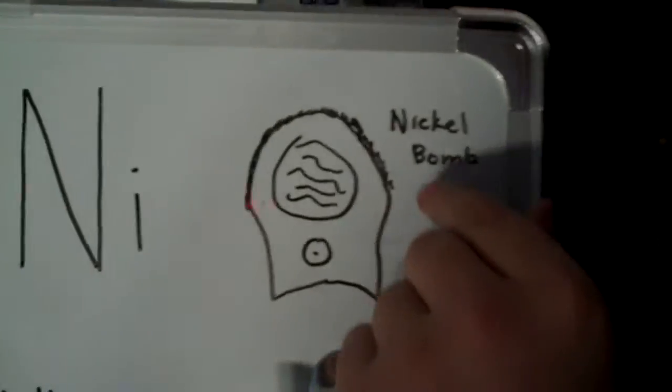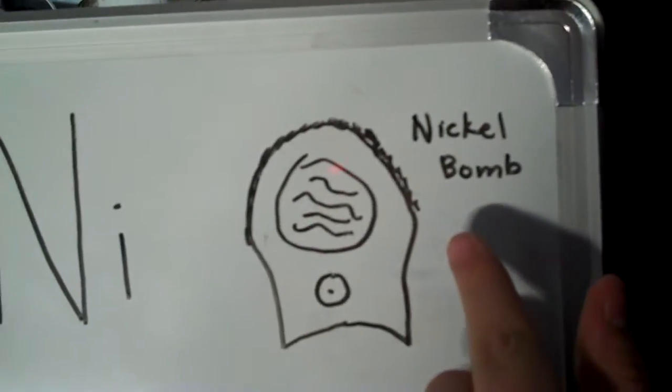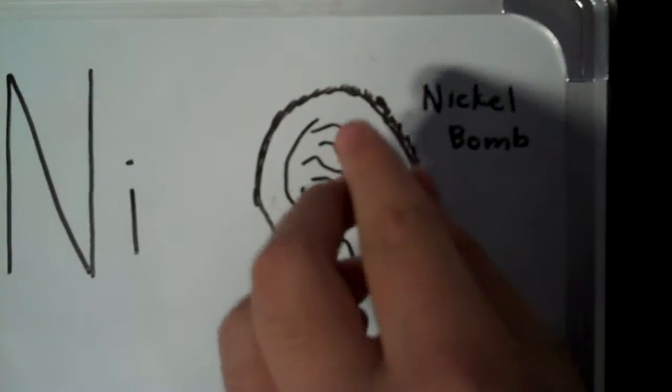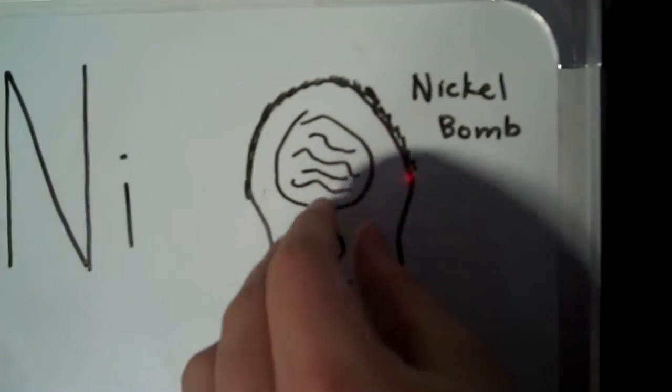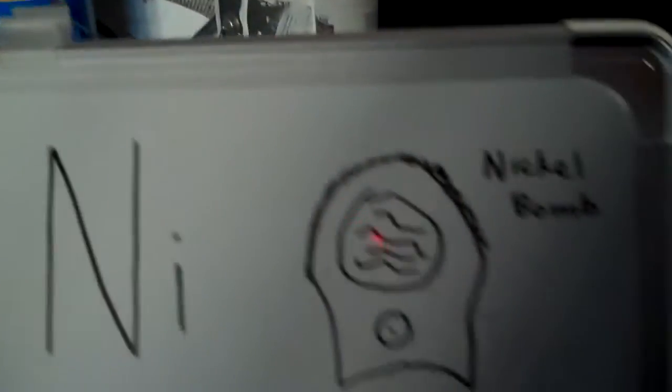The nickel bomb is a grenade-sized bomb covered in the front by Semtex. Stored inside is liquid nickel at its boiling point. The detonator sets it off after three seconds, so after you throw it — run, man, run!